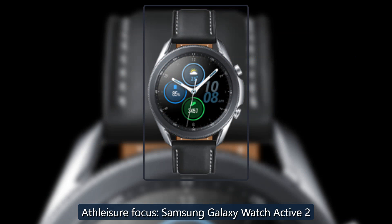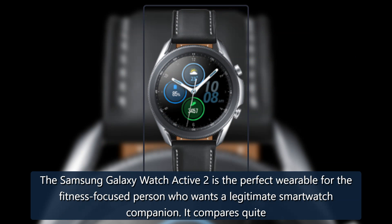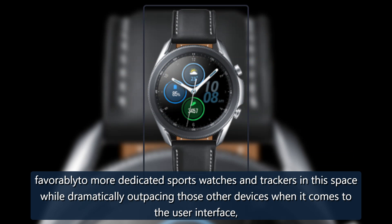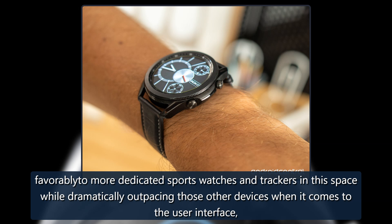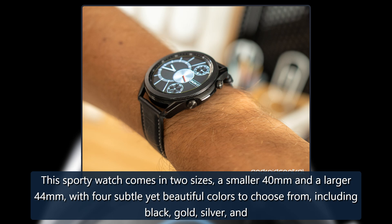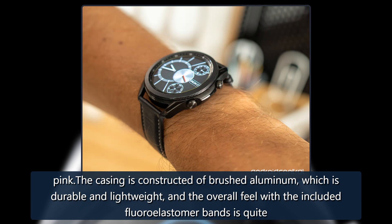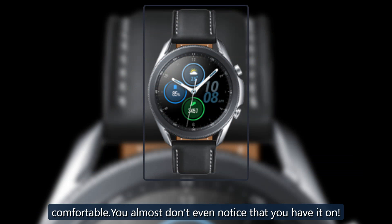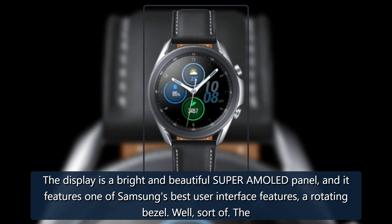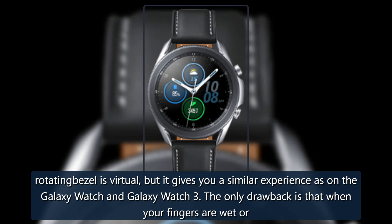The Samsung Galaxy Watch Active 2 is the perfect wearable for the fitness-focused person who wants a legitimate smartwatch companion. It compares quite favorably to more dedicated sports watches and trackers while dramatically outpacing those other devices when it comes to user interface, power, and smartwatch functionality. This sporty watch comes in two sizes — a smaller 40mm and a larger 44mm — with four subtle yet beautiful colors: black, gold, silver, and pink. The casing is constructed from brushed aluminum, which is durable and lightweight, and with the included fluoroelastomer bands, it's quite comfortable — you almost don't even notice you have it on. The display is a bright and beautiful Super AMOLED panel featuring a virtual rotating bezel that gives a similar experience to the Galaxy Watch and Galaxy Watch 3.